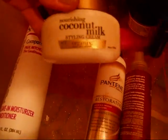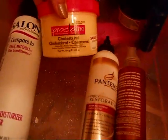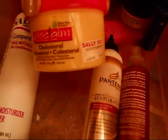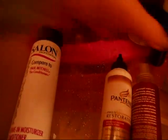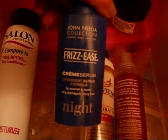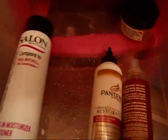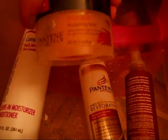The Coconut Milk Styling Cream smells really good. This is Cholesterol Cream — I got that at Sally's and I've used it many times, I love it. It has aloe vera in it. The John Frieda Frizz Ease Night Serum works really good, almost empty as well. Next is the Pantene Sculpting Wax — I'm not impressed with that at all.